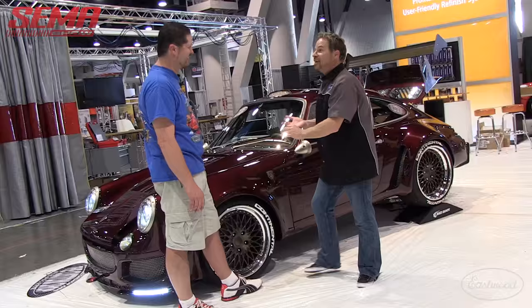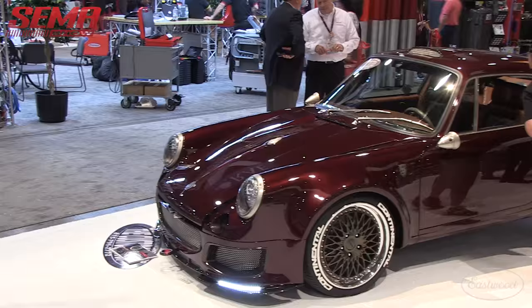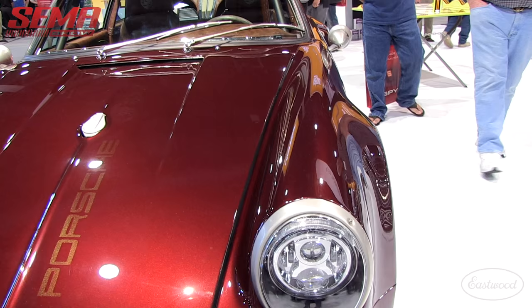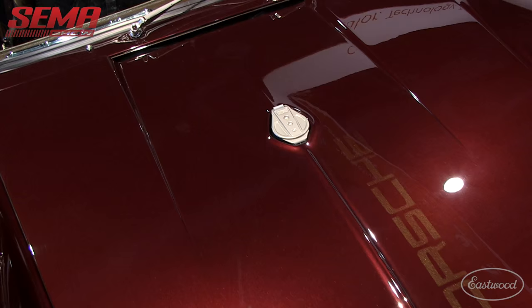Purists will say you ruined that car, but you made this thing so much better — it's ridiculous. How many times have people said you ruined that car? I couldn't even tell you. But to me, this car was probably going to sit in a junkyard or somebody's warehouse in a crate. I saw the picture of it as just a body — it's never going to be a vintage race car again. Your paint job is outstanding, it's a mile deep.